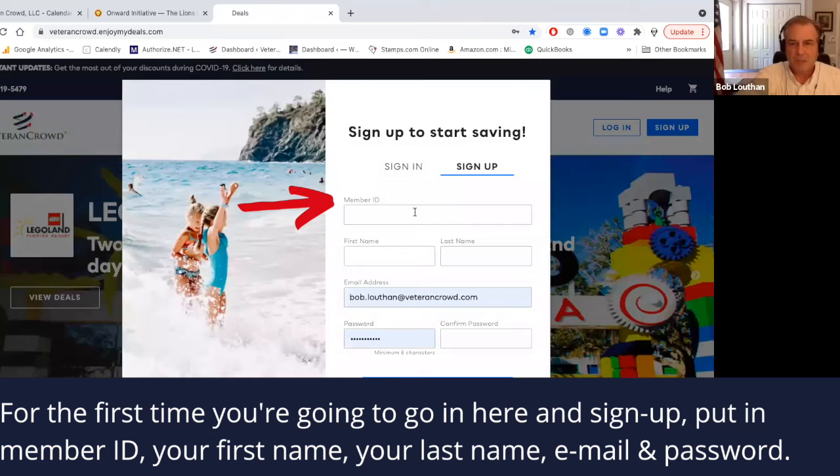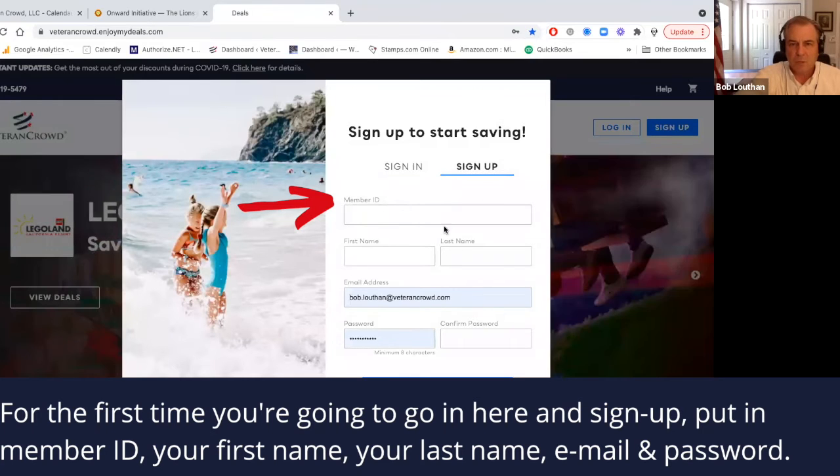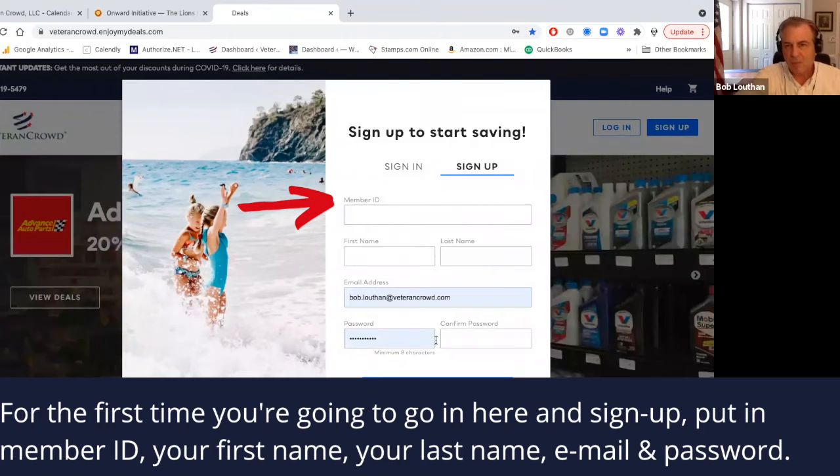When you sign up, you're going to see the opportunity to put in your member ID, your first name, your last name, put in your email address, create a password, and sign up.